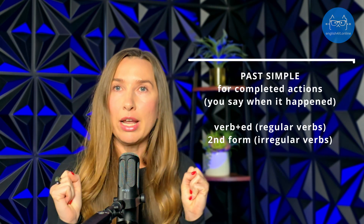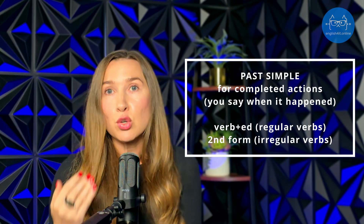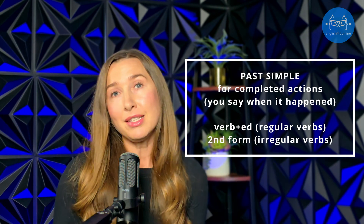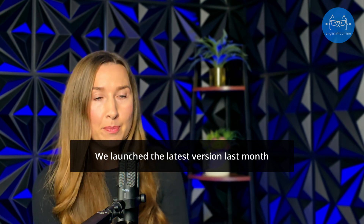Let's talk about past simple now. Past simple tense is used for completed actions in the past. It is crucial for tech professionals when they need to talk about projects or past events, especially in a job interview when you need to talk about your past projects. For example, you can say: 'We launched the latest version last month.'